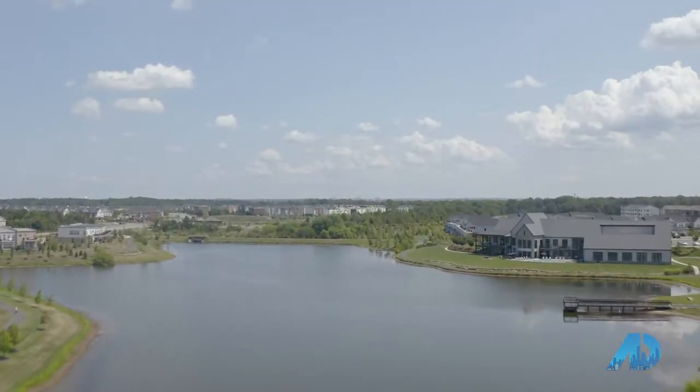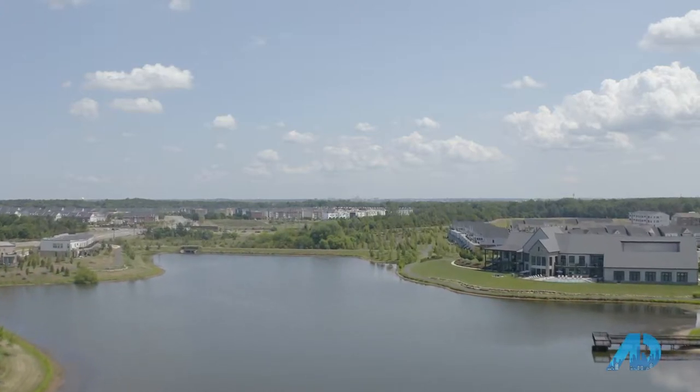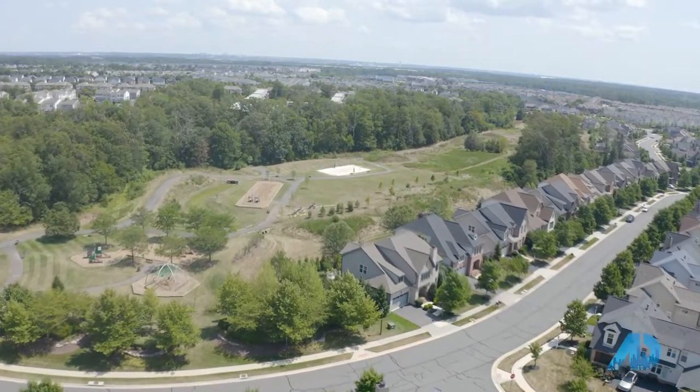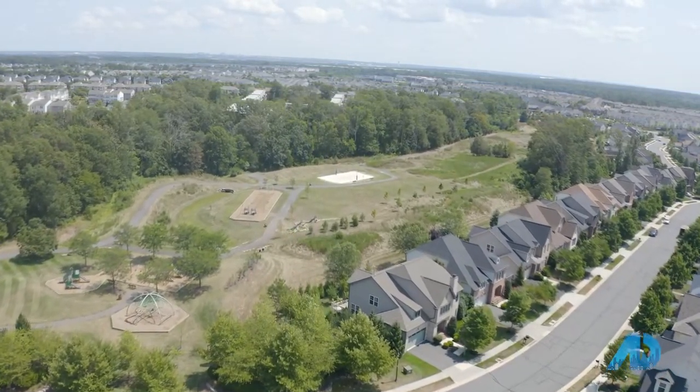I'm standing in front of a lake where you can boat, you can fish. There's a rec center. It's in Loudoun County, which happens to be the number one ranked income-based county in the entire nation. But Brambleton itself has got 19 different parks on over 300 acres.